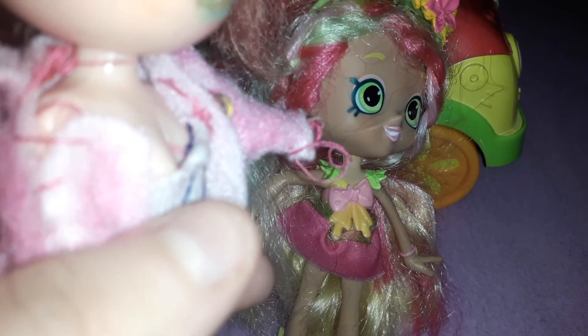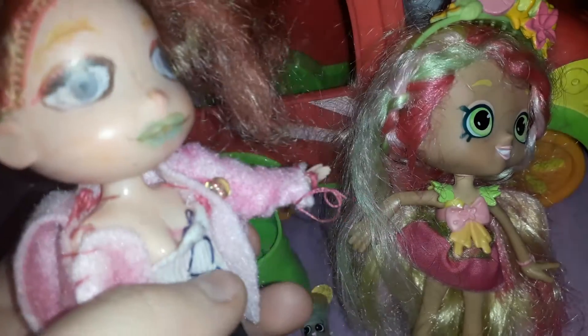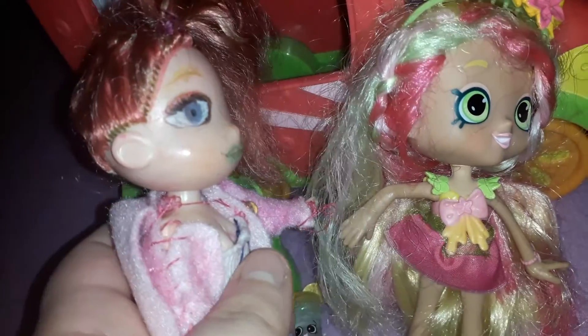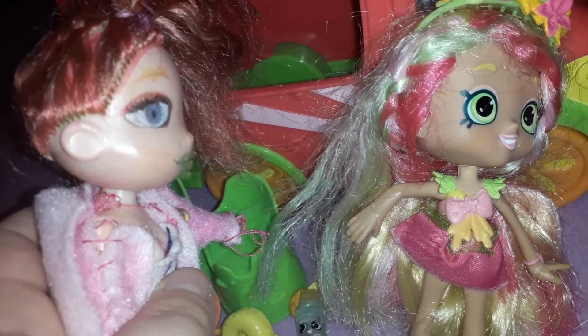So I'm not going to use it unless they're all the same size. But Pineapple Lily's hair got a bit frizzy, but I think I could fix her someday.